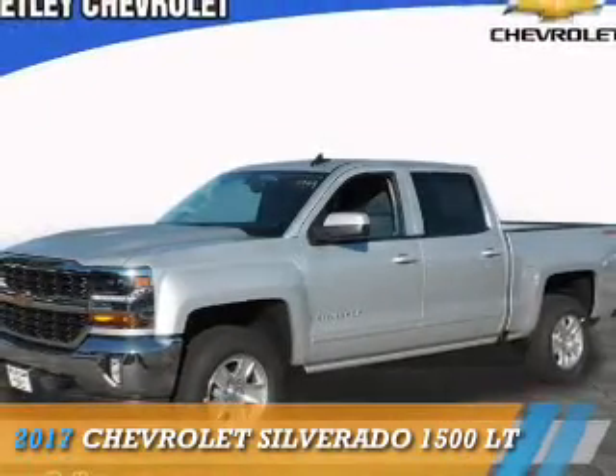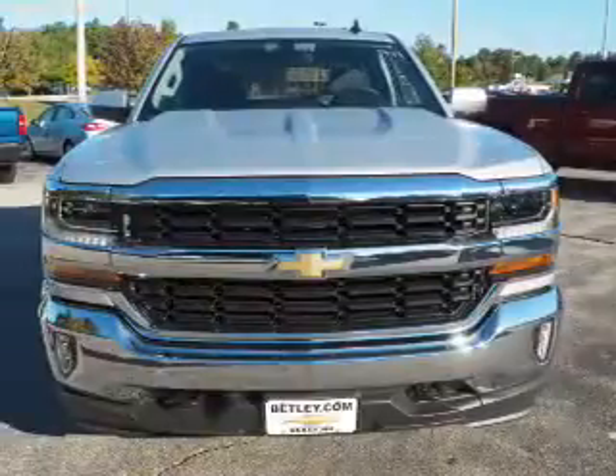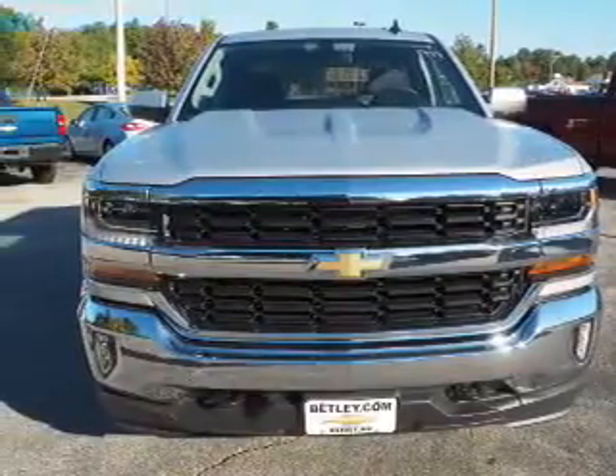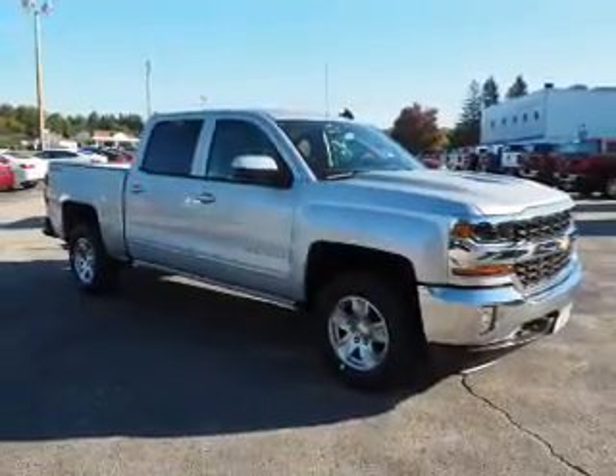Presenting the 2017 Chevrolet Silverado 1500. It's powered by 4-wheel drive, a 5.3-liter 8-cylinder engine, and an automatic transmission.